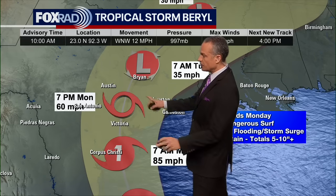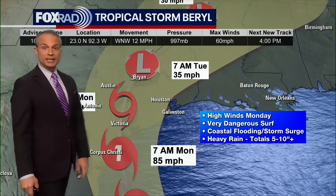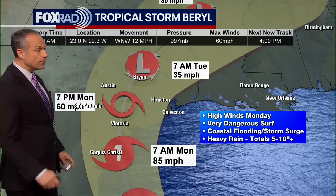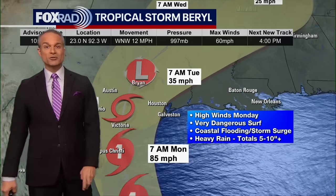If it follows this path generally, we're looking for a lot of rain in the Houston area on Monday, along with the potential for some hurricane-force winds. We're looking for high winds, very dangerous surf accompanied by coastal flooding, and a storm surge that could get up to about five feet.